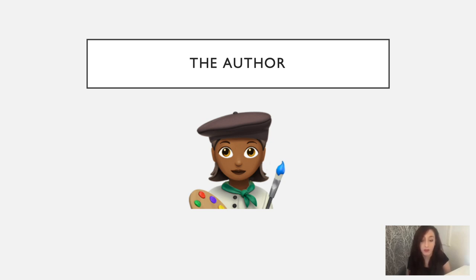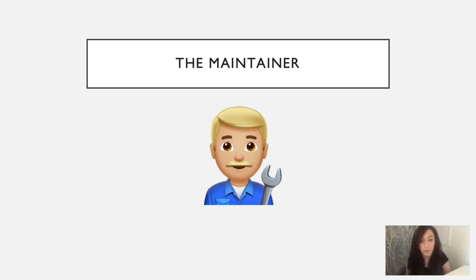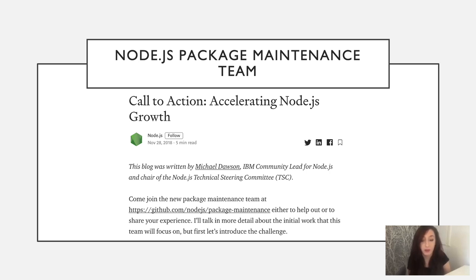So that covers some of the challenges from an author's perspective. Now we've covered the user and author's concerns — how does the maintainer fit in? I would like to introduce the Node.js package maintenance team. The Node.js package maintenance team was established in 2018 to focus on the sources of friction to module ecosystem adoption, particularly in the enterprise. It was already recognised that the highest level of comfort was with packages and modules that are stable, with confidence that there will be ongoing maintenance, predictable releases, and easy upgrades to newer Node.js versions.